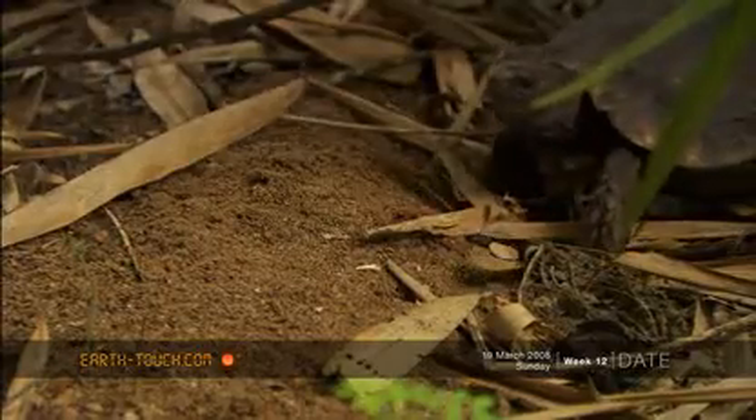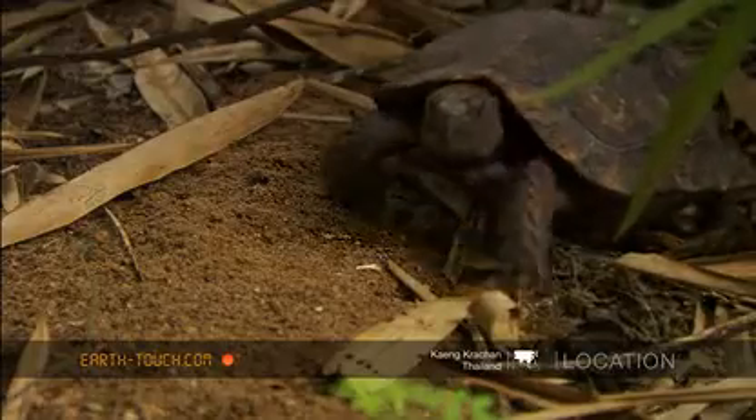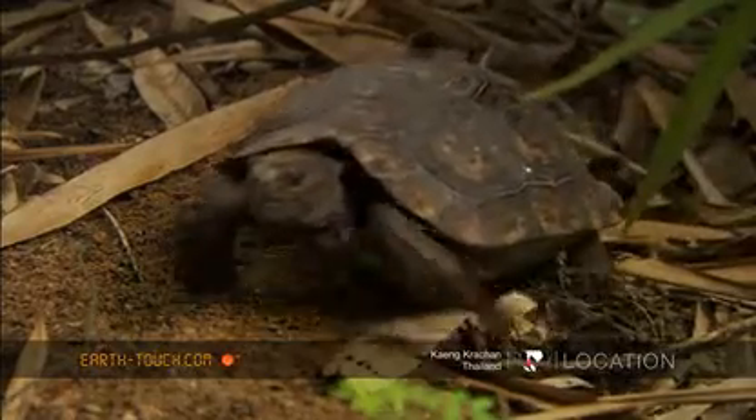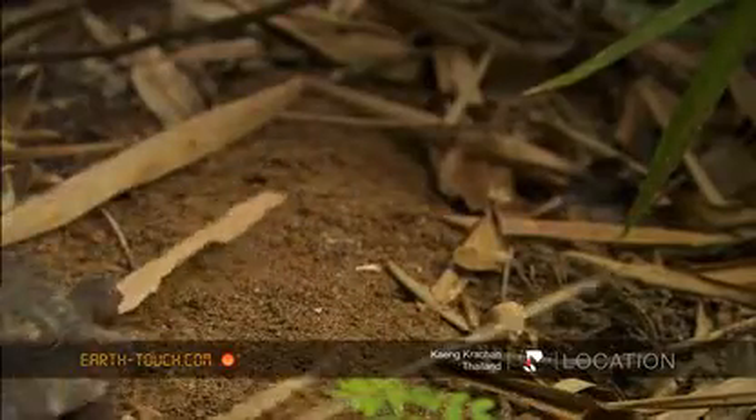This is the black Asian giant tortoise, a species that inhabits evergreen forest in the northern and western parts of Thailand and eats a variety of soft plants.